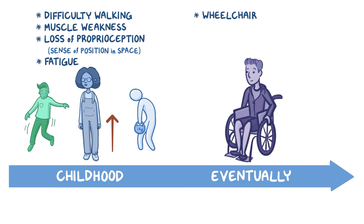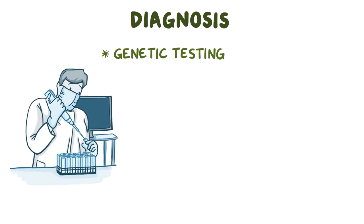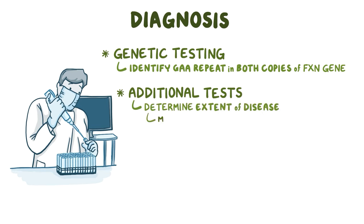In later stages, they may develop complications of cardiomyopathy, such as heart failure, and some even end up losing their vision and hearing. The diagnosis of Friedreich's ataxia is established by genetic testing, used to identify the expanded GAA repeat in both copies of the FXN gene. Additional tests may be performed to help determine the extent of the disease, such as an MRI of the brain and spinal cord, and echocardiography to measure heart wall thickness.